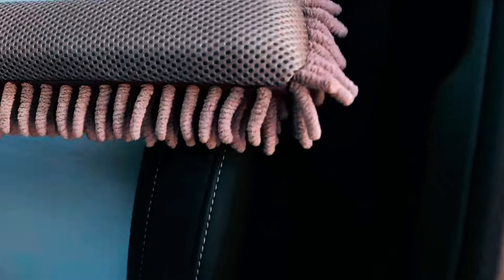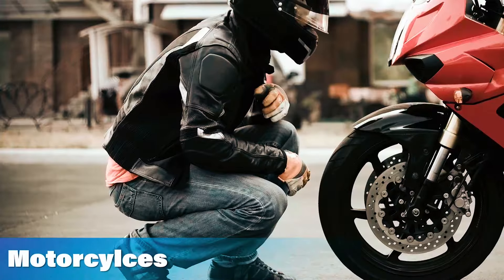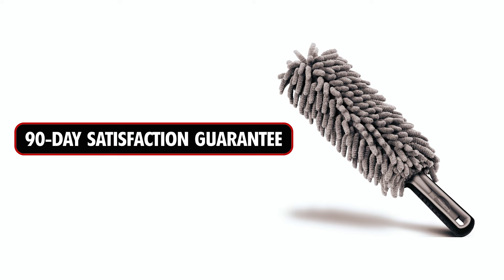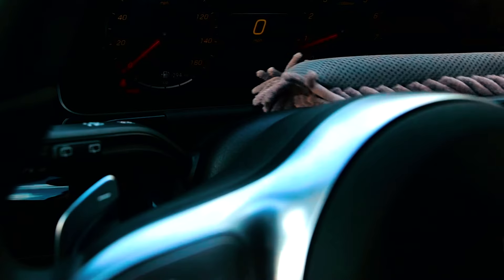Suitable for both interior and exterior use, this duster is great for cars, motorcycles, RVs, and even home use. Relentless Drive offers a 90-day satisfaction guarantee, making it a reliable choice for maintaining a dust-free vehicle.